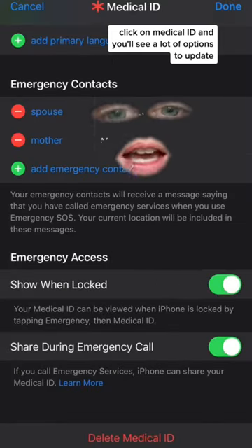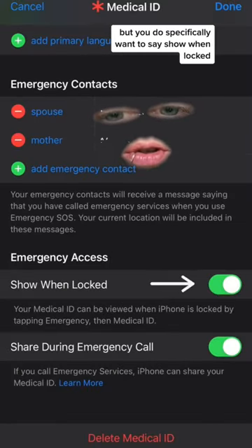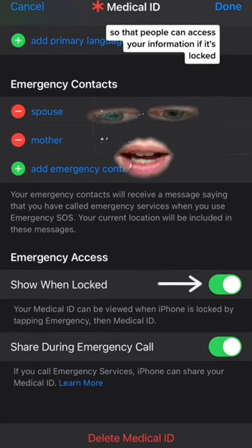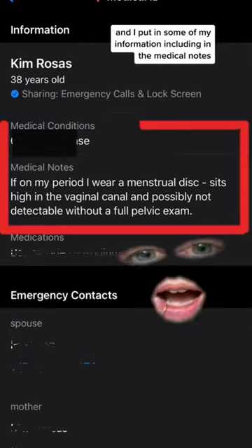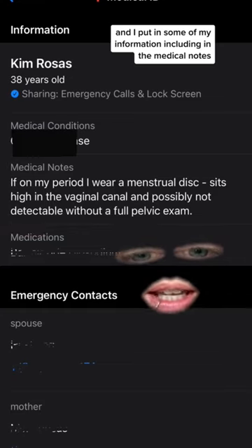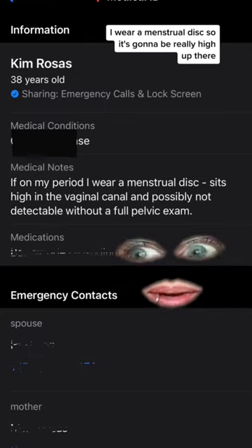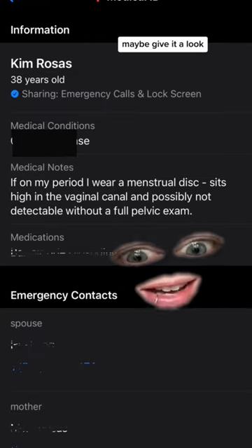Click on Medical ID and you'll see a lot of options to update, but you do specifically want to enable 'show when locked' so that people can access your information if it's locked. I put in some of my information, including in the medical notes — I said if I'm on my period, I wear a menstrual disc, so it's going to be really high up there. Maybe give it a look.